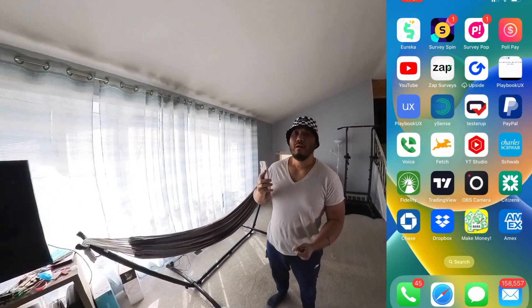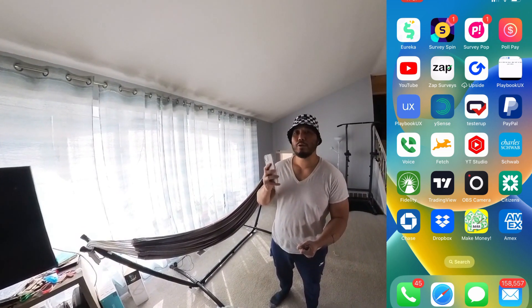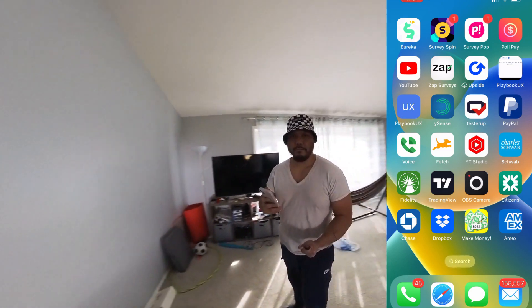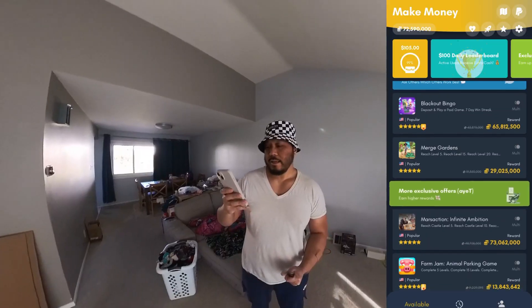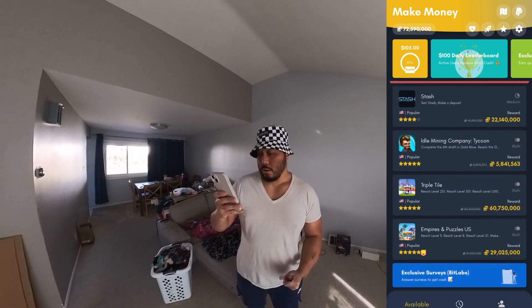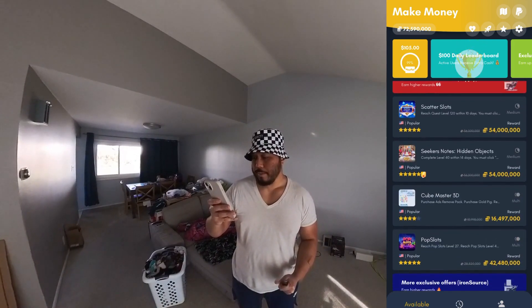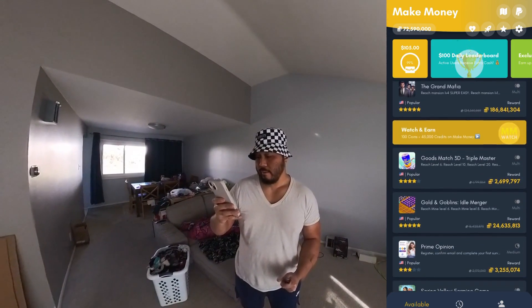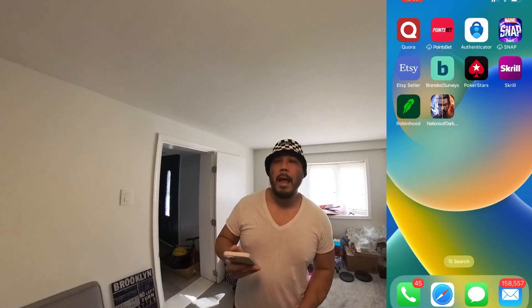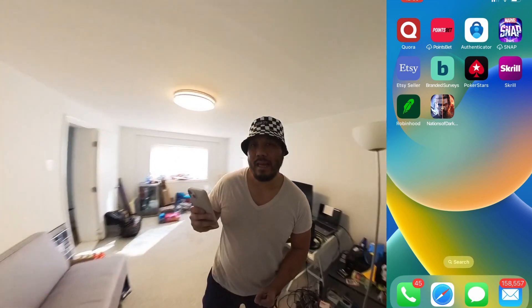This is probably going to be my final video reviewing the Make Money app. There's another task I completed last Sunday after filming — this is possibly the fastest money I made with the Make Money app. There's a task regarding a poker casino website — the app looks something like PokerStars.